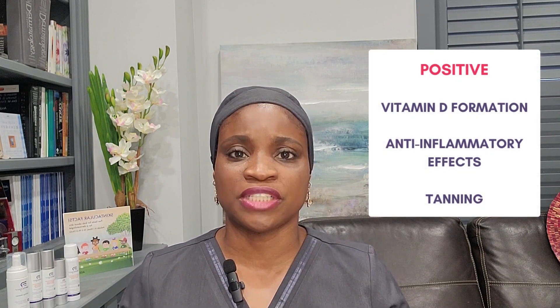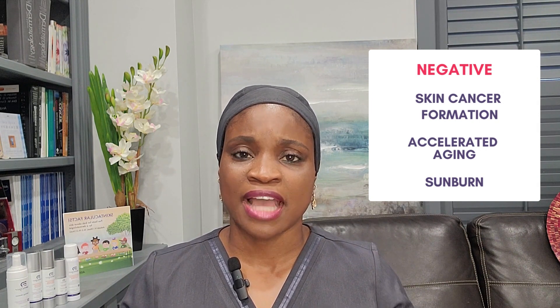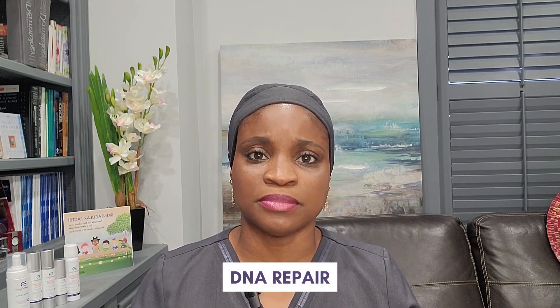There are other effects of ultraviolet light that can be either positive or negative. On the positive end, you have vitamin D formation, anti-inflammatory effects, as well as, for some people, some faint darkening of the skin or tanning. On the other end, you have skin cancer formation, accelerated aging of the skin, and sunburns. Ultraviolet light can damage DNA by causing DNA molecules to fuse together, so when they're being copied for cells to divide, the copy becomes inaccurate and introduces a mutation. This happens very frequently, but thankfully we have a very robust repair mechanism to handle this.